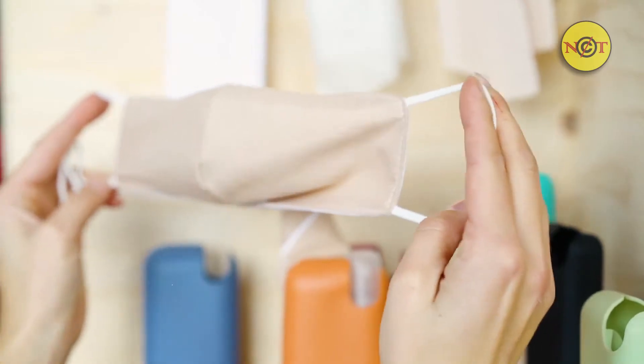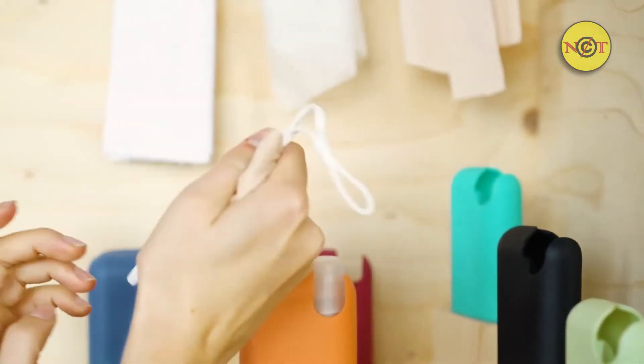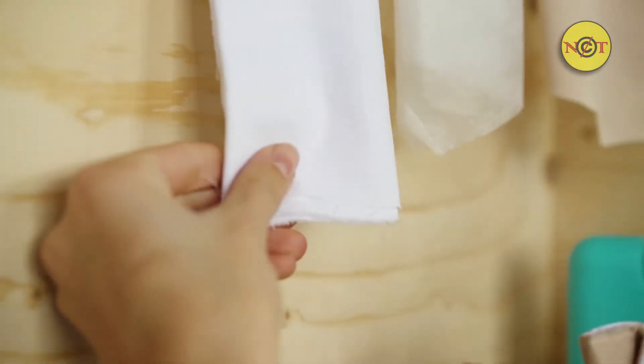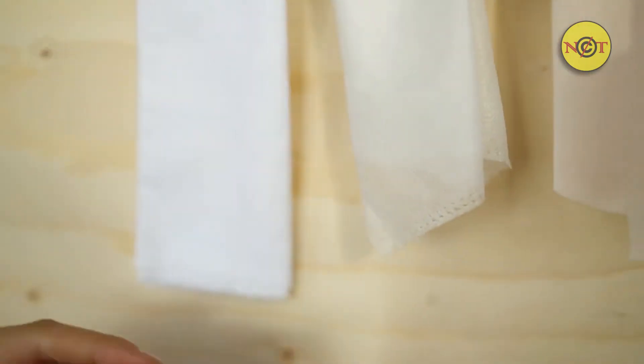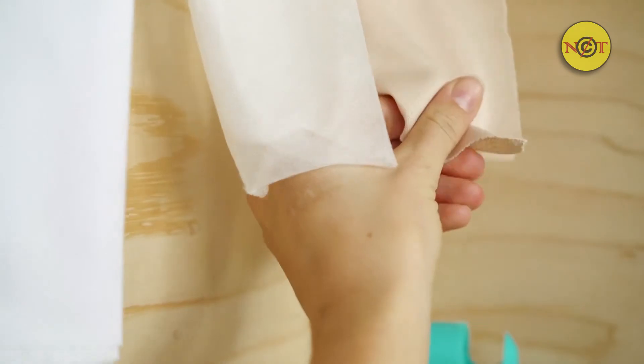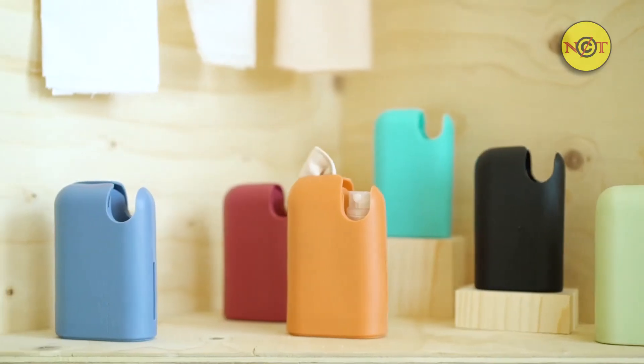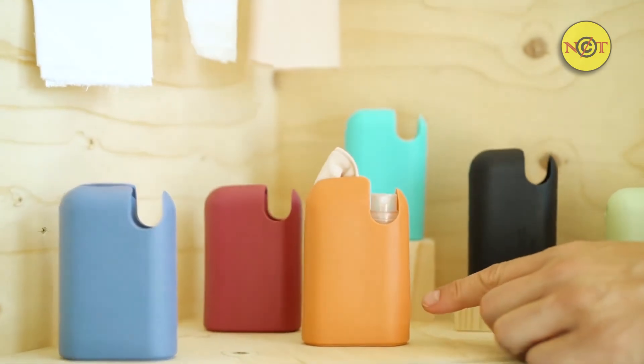Our mask has adjustable ear straps and can be safely sanitized in the washing machine. It's made with three layers according to the WHO guidelines: the inner layer is breathable organic cotton, the middle layer is a filter made of non-woven material, and the outer layer is a blend of non-absorbent materials. The case is made from medical-grade silicone and comes in our signature colors.